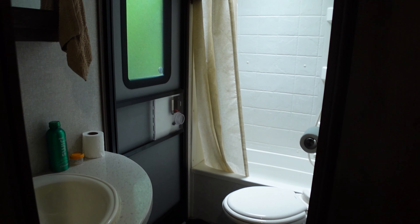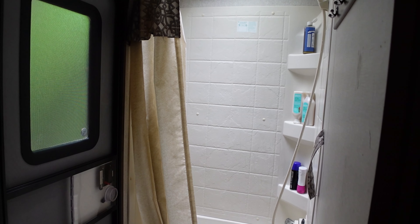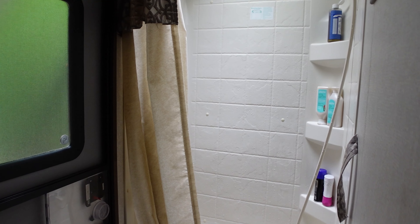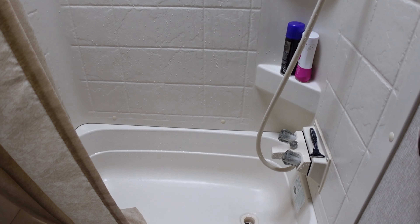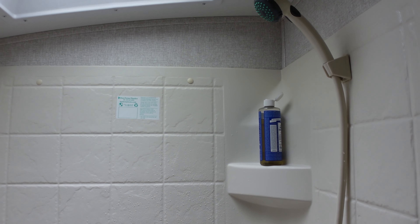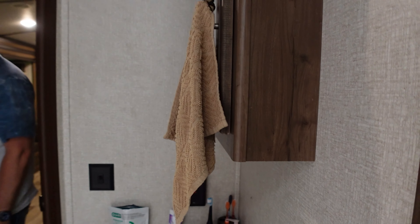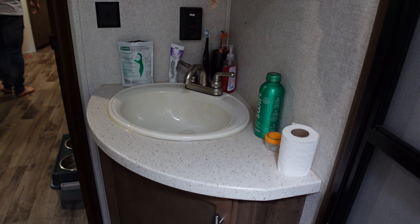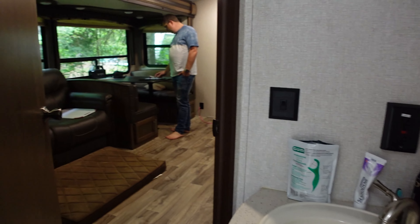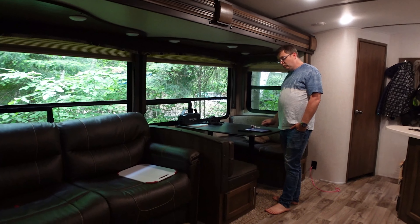This is our little bathroom — it's much bigger than the first trailer. Our site doesn't come with any services, so we provide everything ourselves with solar, and we pump our water from the lake. That's our setup here, and that's basically the inside of the trailer.